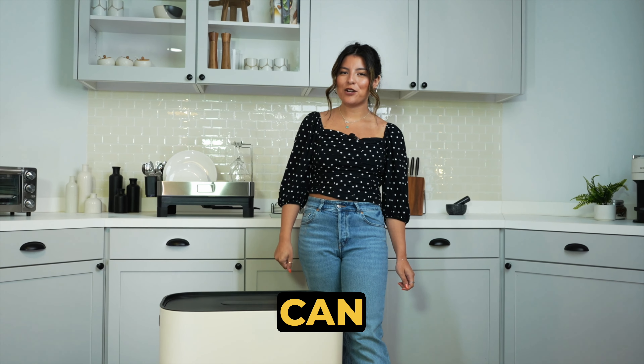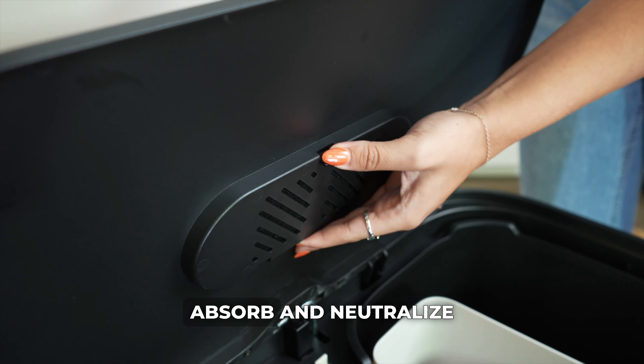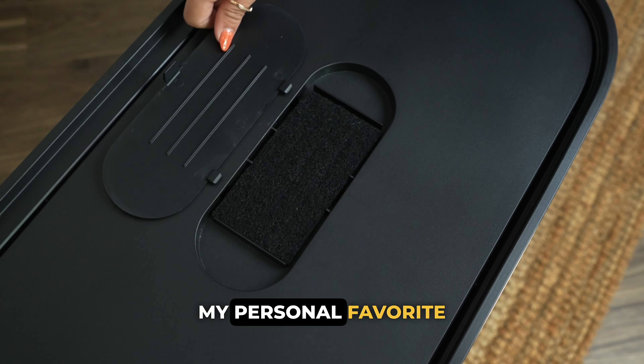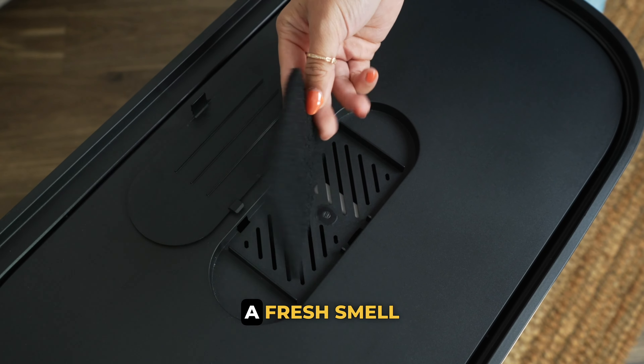Number one: investing in a trash can with a refillable filter. Trash cans come equipped with filters that absorb and neutralize odors. My personal favorite is adding a charcoal filter — I wish I knew about this sooner because it maintains a fresh smell.